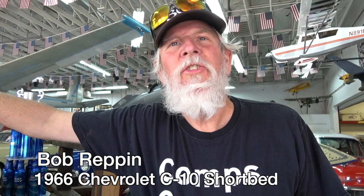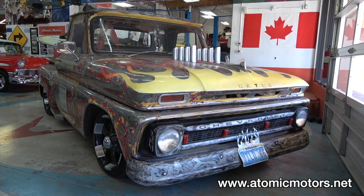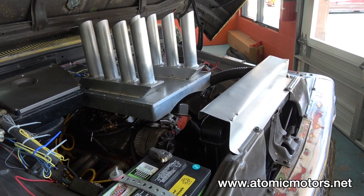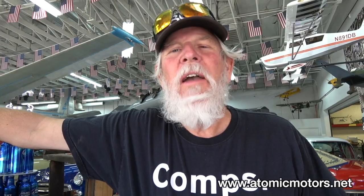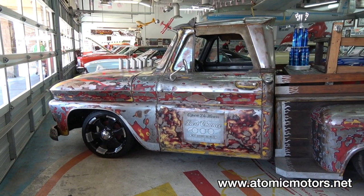It's a '66 Chevy C10 short bed, step side. It's got a 350 in it with headers, a high rise, and a four barrel. It's a project I've been working on for about 10 years, everything done myself in my garage. It's been lowered and it's got some nice wheels on it.